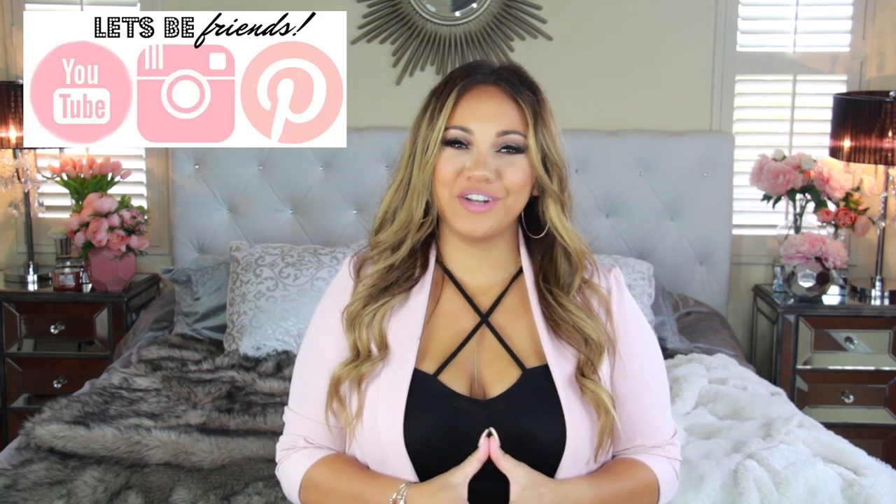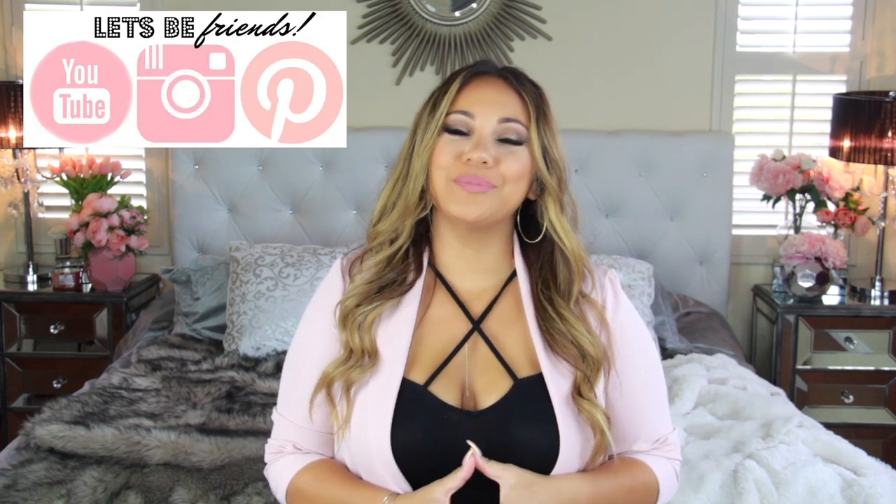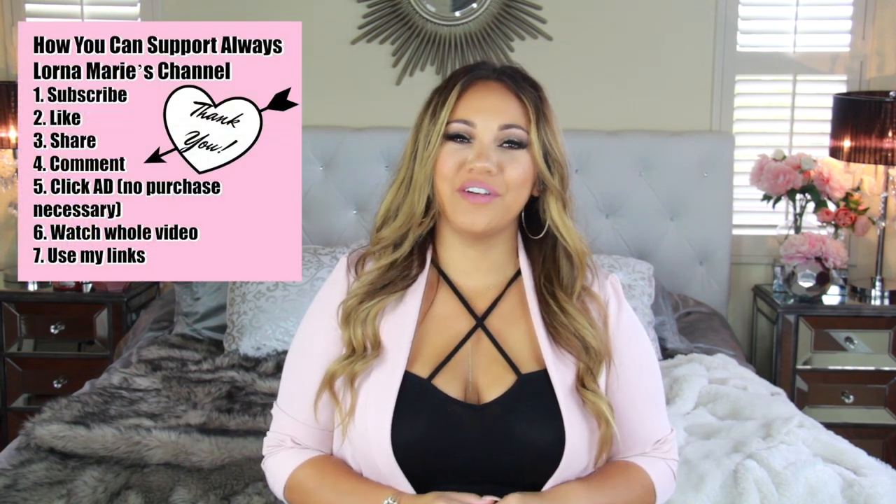What's up ladies! Welcome back to my channel. If you're new here, welcome. I'm your girl Lona Marie and today I'm bringing you Amazon favorites — travel edition.